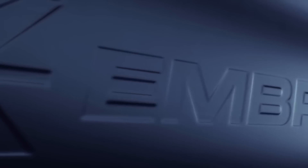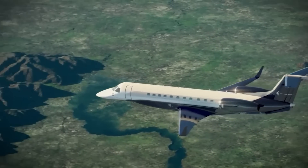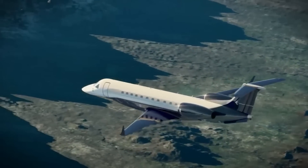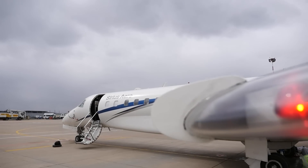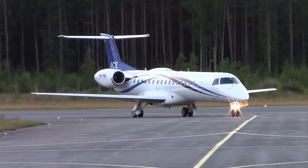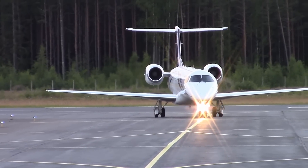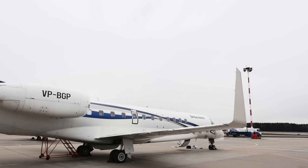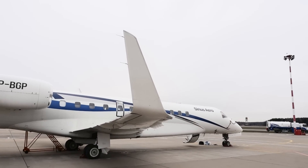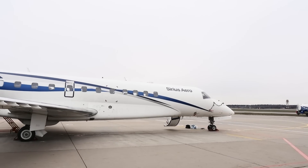Standing before us is the Embraer Phenom 300. The history of Embraer business jets began not so long ago, in the early 2000s. Their first step into the world of luxury aircraft was the Legacy 600 — a careful step. The company did not make it from scratch, but took as a base one of its main brain children, the regional airliners of the ERJ family. The plane turned out to be very successful, and Embraer decided to move into the new market more decisively, starting to create two new business jets at once, this time from scratch.